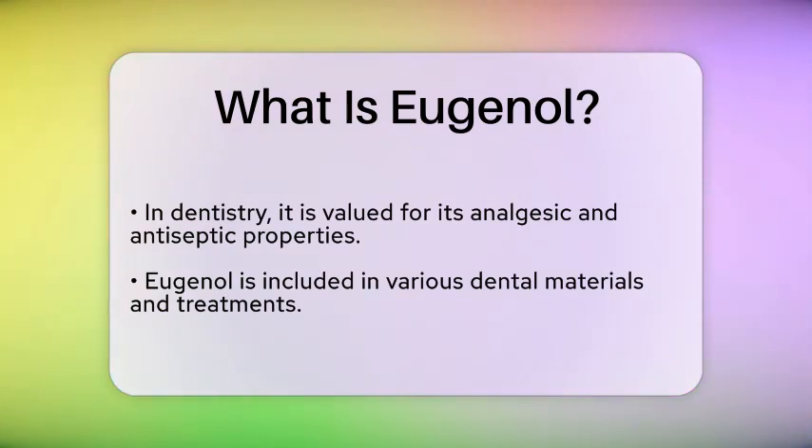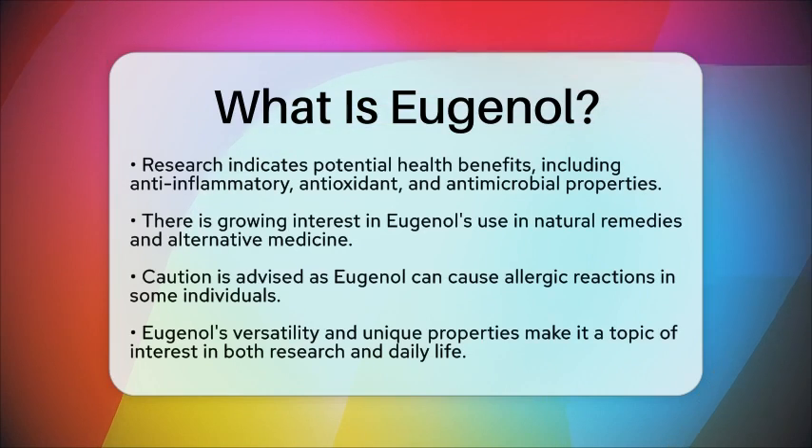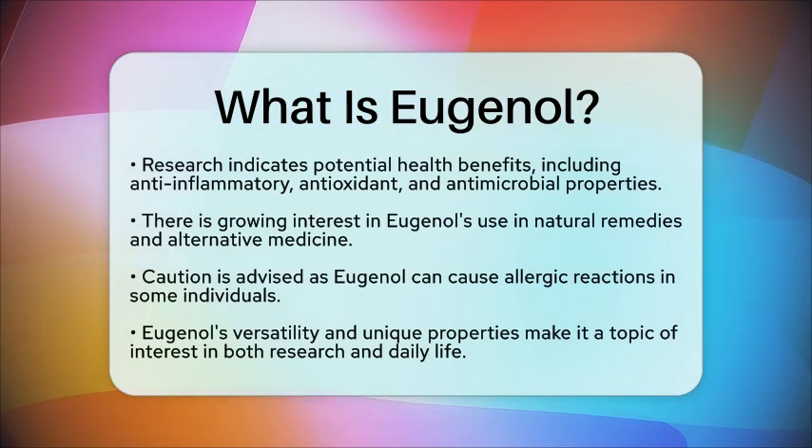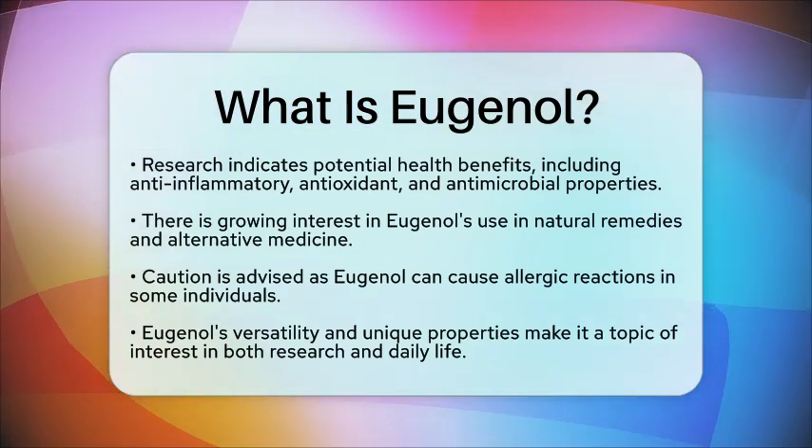However, it is important to note that while eugenol has many beneficial properties, it can also cause allergic reactions in some individuals. Therefore, caution should be exercised when using products containing this compound.